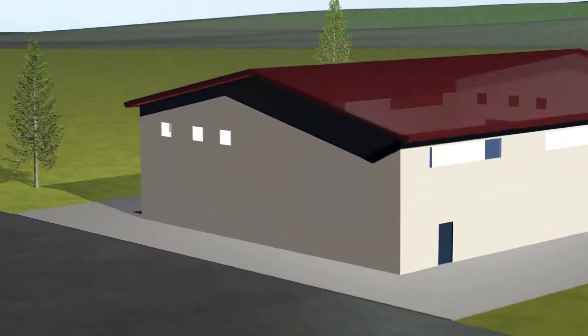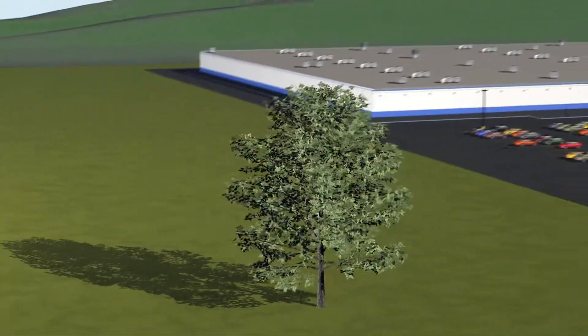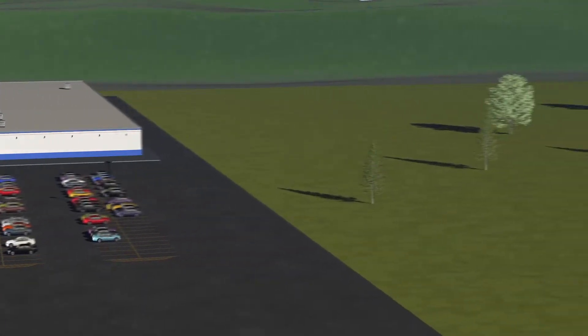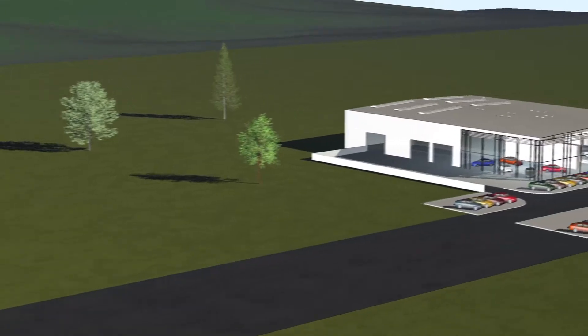Buildings with high ceilings can be difficult and expensive to air condition. Athletic facilities, large retail stores, shopping malls and grocery stores, cold storage facilities, air-conditioned warehouses, and auto showrooms often have this challenge.